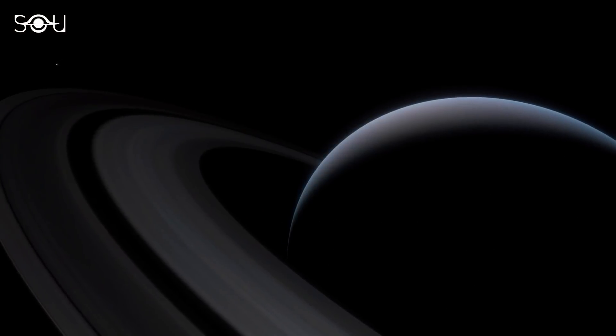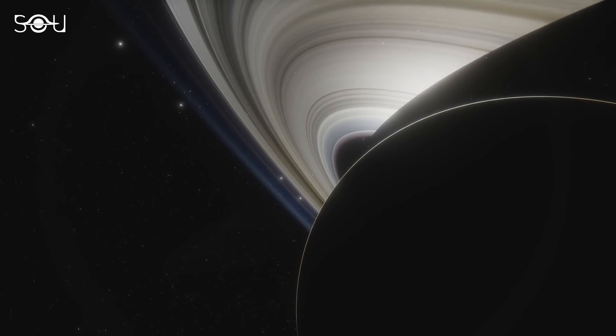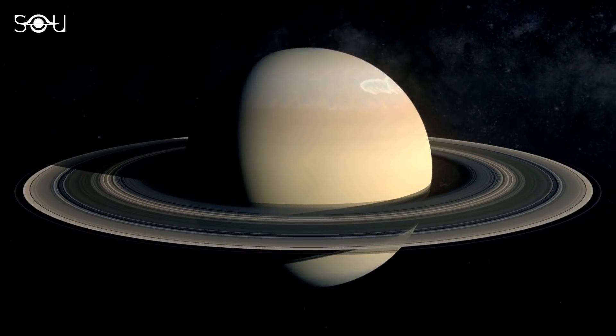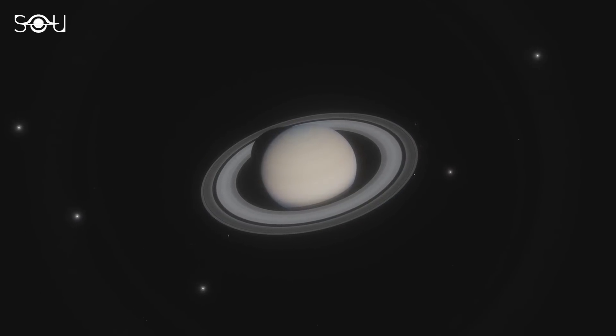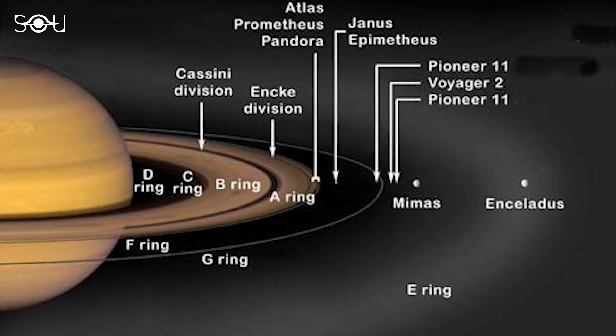Saturn's ring system extends up to 282,000 kilometers from the planet, with the vertical height being typically about 10 meters in the main rings. The rings have been named alphabetically in the order they were discovered. Starting at Saturn and moving outwards, the D ring, C ring, and B ring. Then the Cassini division, a 4,700 kilometers wide gap separating ring B from ring A.